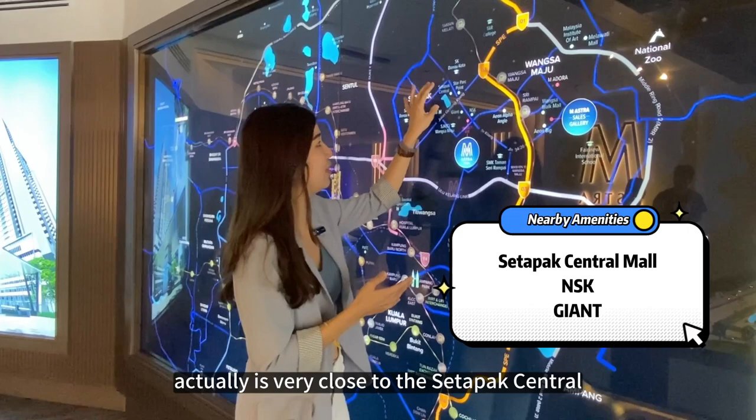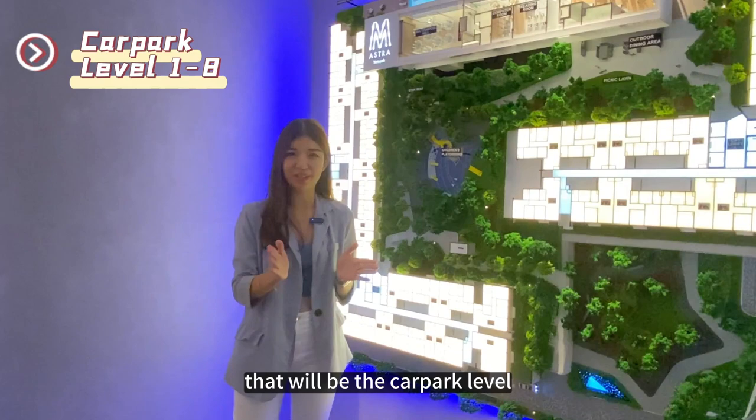This is the M Astra project site area. It's very close to Setapak Central, NSK, and the Giant, and it's walking distance to the MRT Line 3. For M Astra, levels 1 to 8 are the car park levels, and level 9 is the facility floor.